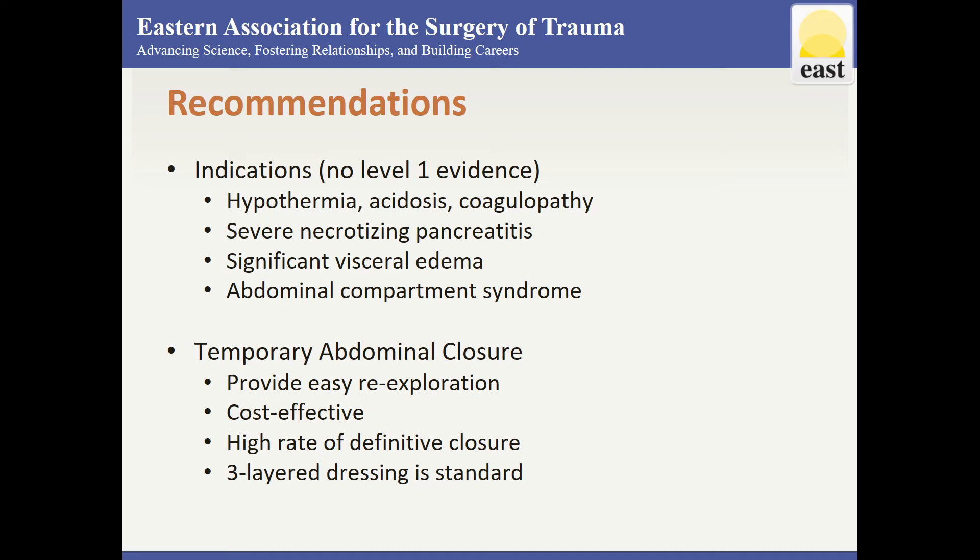The technique for temporary abdominal closure must provide for easy re-exploration, be cost effective, and have a high rate of definitive closure. A three-layer dressing including a protective visceral layer, suction drains, and occlusive adhesive drape is considered the current standard. Permanent mesh should not be used as it is associated with high fistula rates.